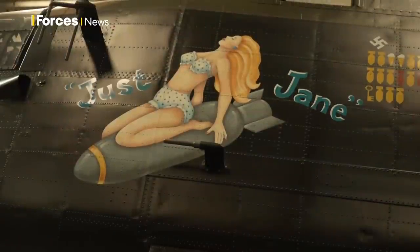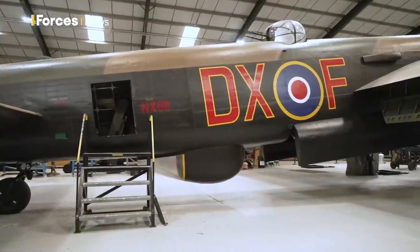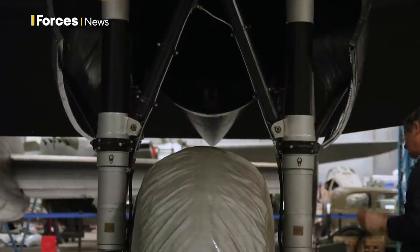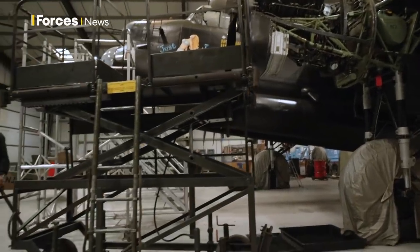Just Jane first arrived here at Lincs Aviation Heritage Centre in 1988. Restoring her to flight is the biggest project the museum has ever undertaken. The centre's a family run centre, originally set up by my grandfather and great uncle. I was one when the aircraft came here on trailers into the museum, so I've known nothing but the museum and the Lancaster. It is my life really. The aircraft's more of a family member than it is a museum asset.